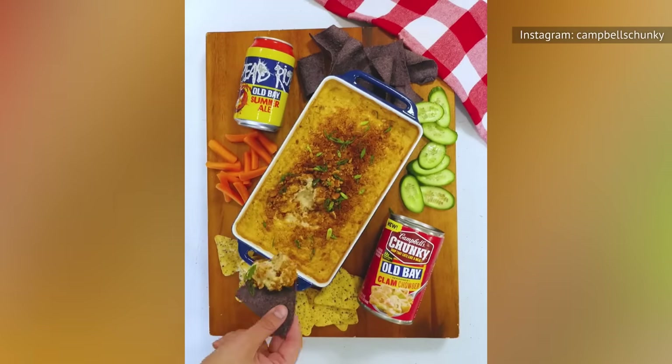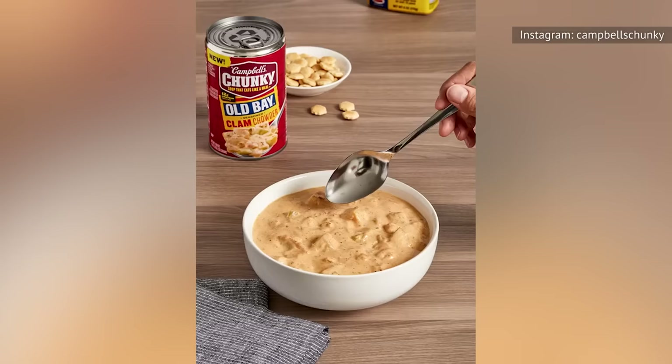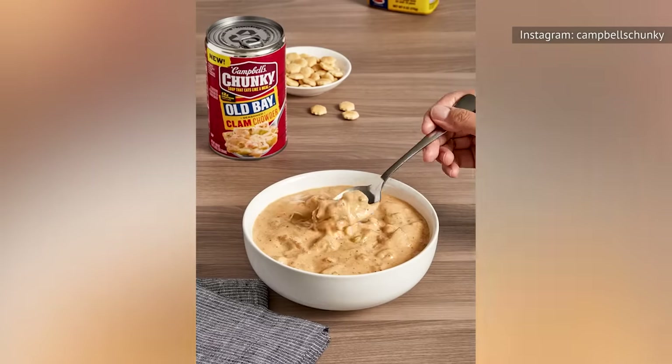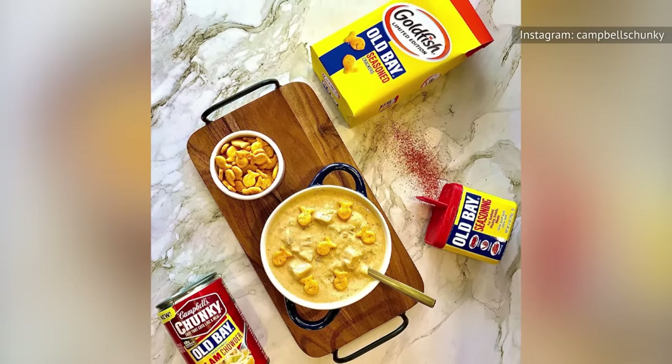If you're one of those Old Bay die-hard fans, this soup is a treasure to your senses. And for the newbies, this soup's unique flavor is enough reason alone to try it out — and perhaps discover a newfound love for this oceanic seasoning delight.